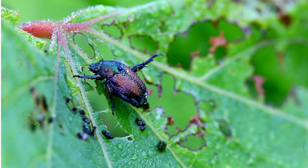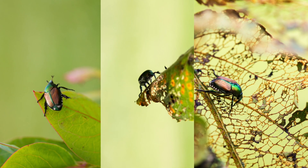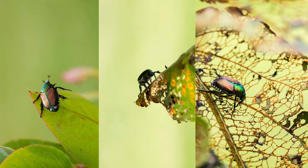Like all beetles, Japanese beetles have a hard exoskeleton and chewing mouthparts. The adult beetle is 10 to 12 millimeters long with a metallic body, usually green or copper, and bronze wing covers.